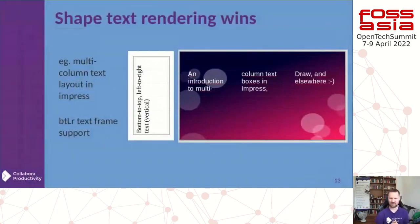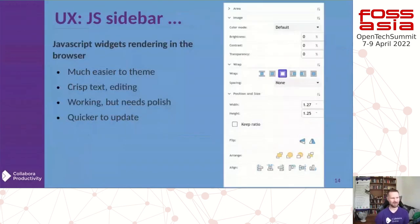Multi-column text is now supported — it might sound like a small feature but it's now there, so you no longer see broken slides that were using bottom-to-top or left-to-right vertical text frames. And there's another key feature in Writer, which is the JS sidebar.